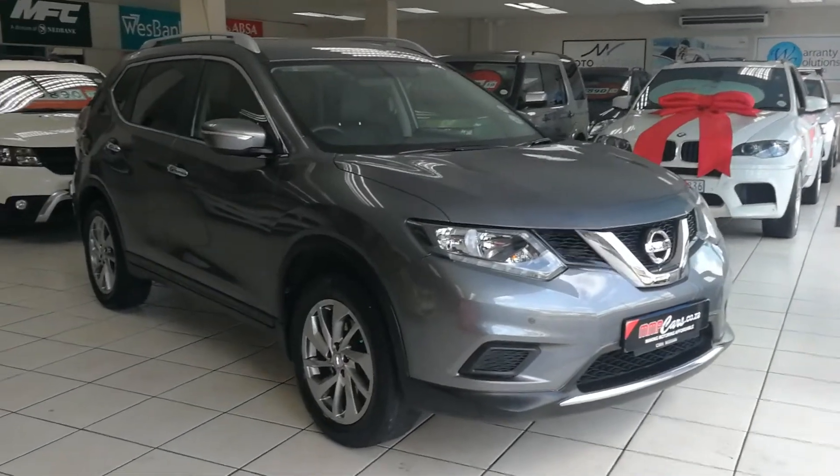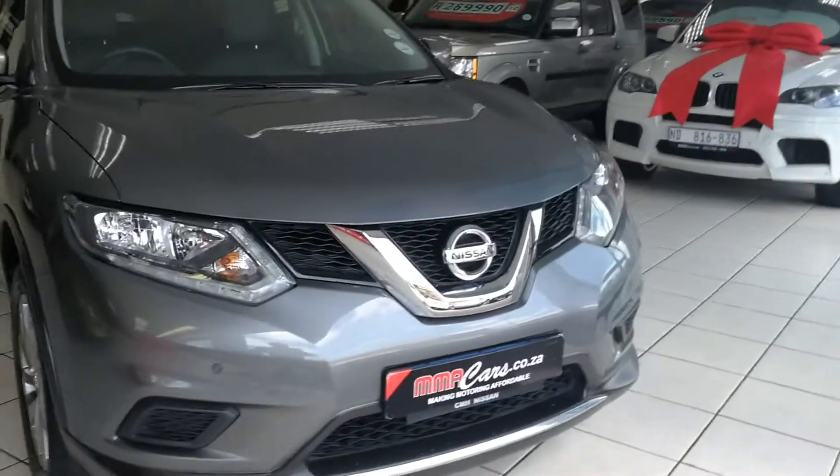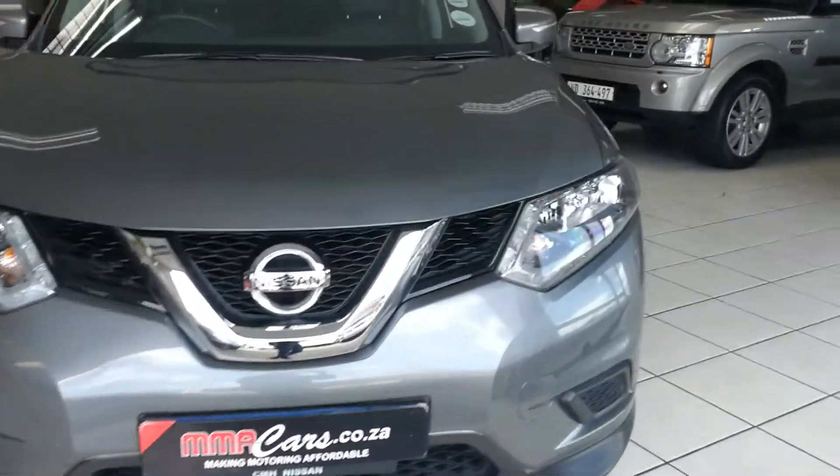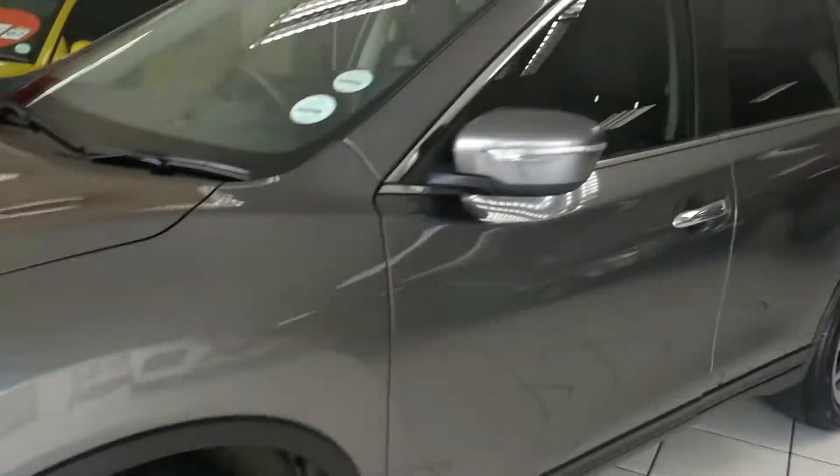I'm going to have a look at the Nissan X-Trail, 7 seater. Front park distance control, daytime driving lights — perfect family SUV. Alloy wheels, roof rails.